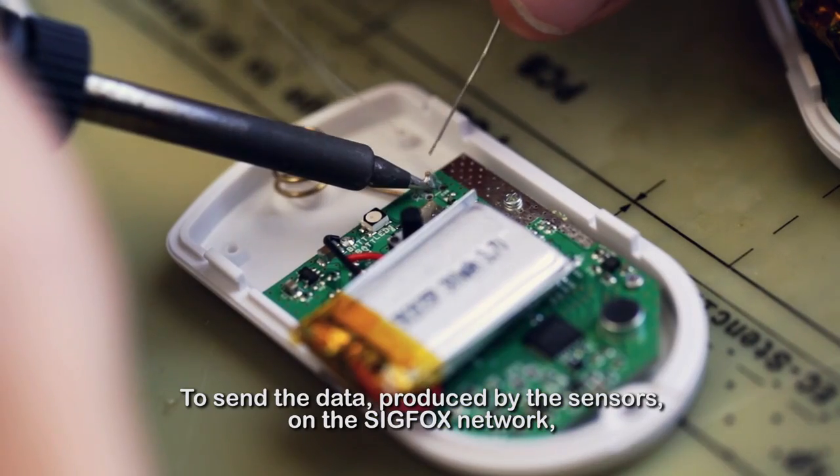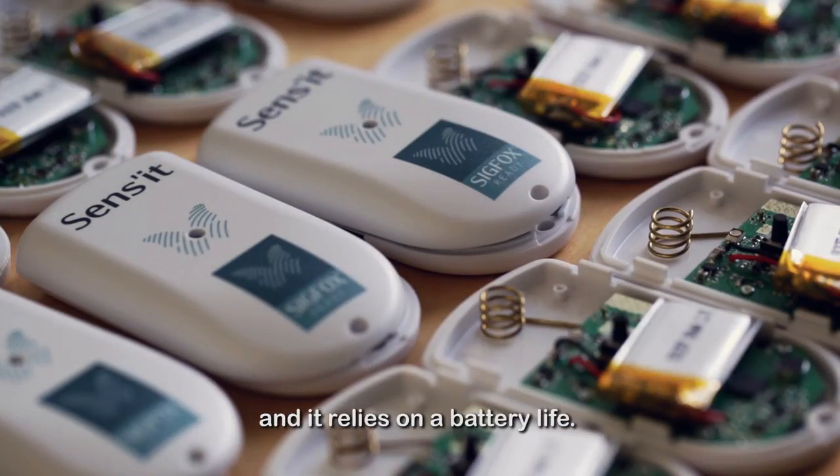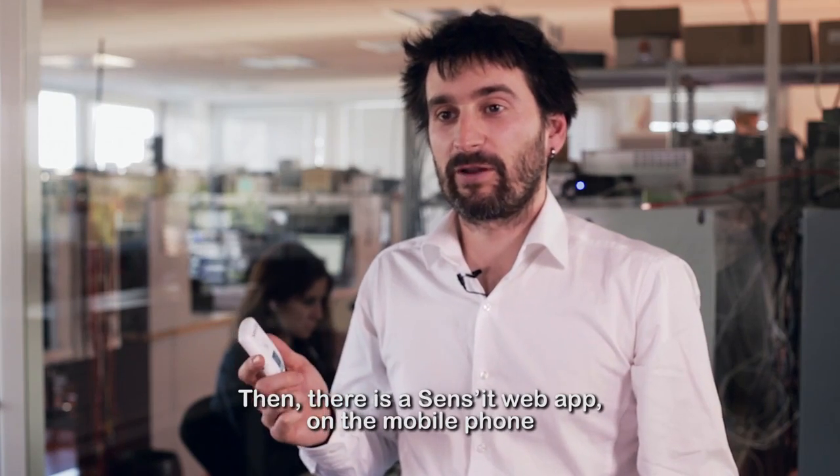To send the data produced by the sensors on the Sigfox network, we're using the Texas Instruments transceiver, and it relies on a battery.